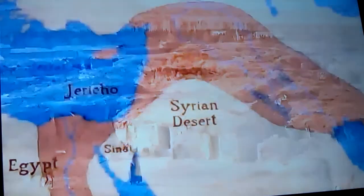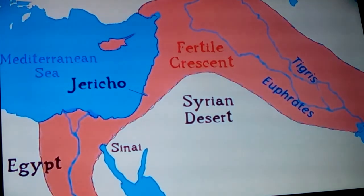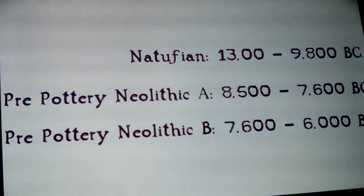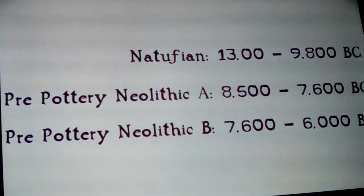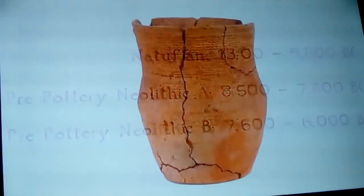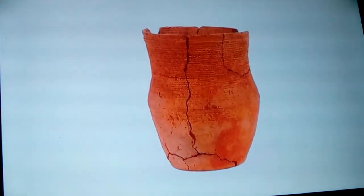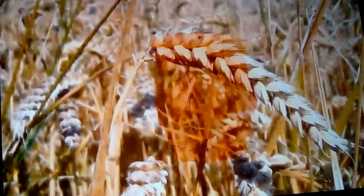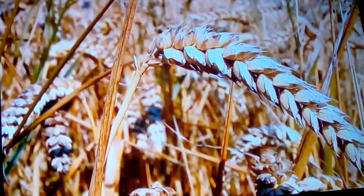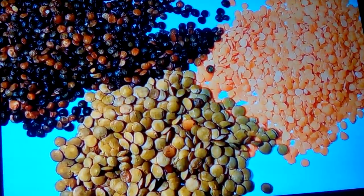Jericho sits in a part of the world called the Fertile Crescent. It was in this crescent of fertile land that some of the first farmers experimented with cultivating crops. Jericho's origins lie in the crucial Natufian and so-called pre-pottery Neolithic. The pre-pottery Neolithic is the Neolithic before the invention of pottery. It was the early sedentary Natufian culture who first experimented with growing grains in gardens of sorts. Also, legumes like lentils were found on the Natufian sites.